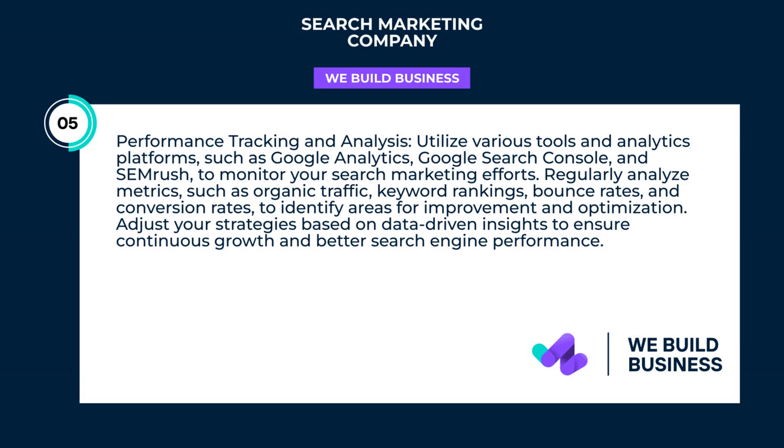Performance tracking and analysis. Utilize various tools and analytics platforms, such as Google Analytics, Google Search Console, and SEMRush, to monitor your search marketing efforts.